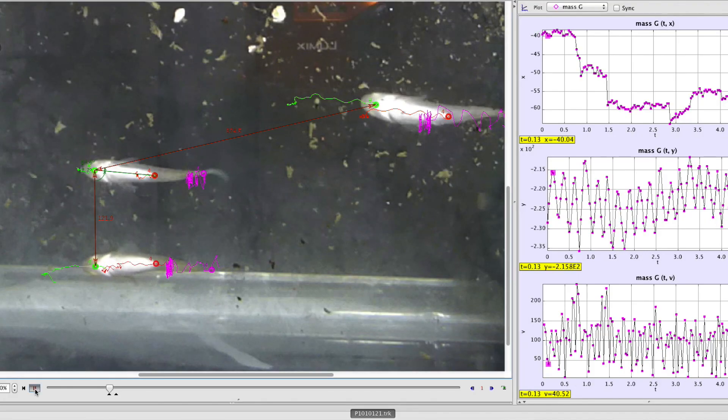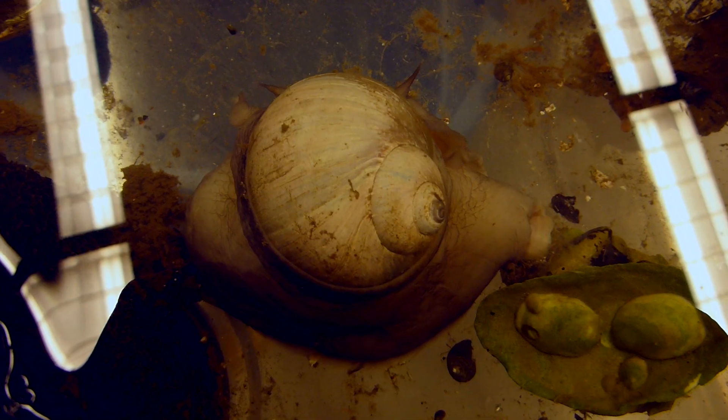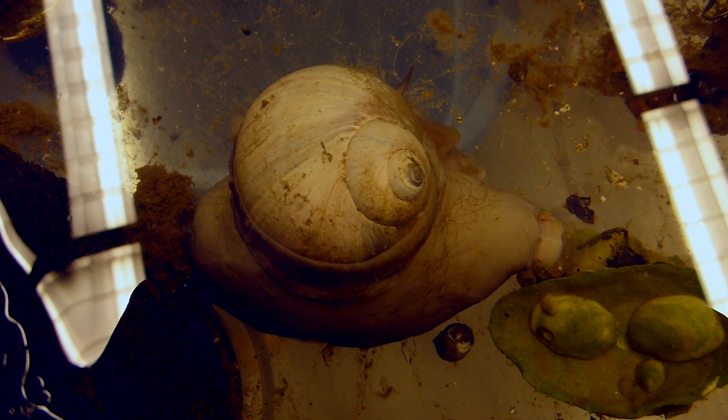So, for example, how wave forces evolutionarily have shaped the shapes of intertidal creatures and their ability to hold on.